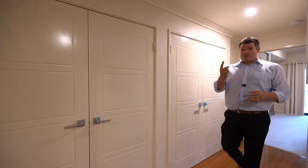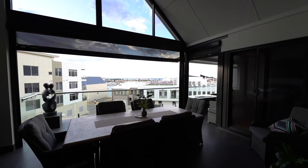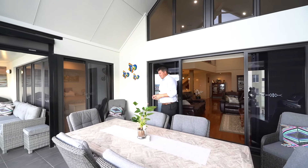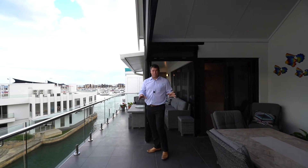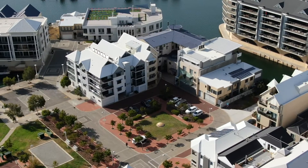Storage throughout the apartment is awesome. Solid hardwood flooring. Ducted reverse cycle air conditioning. And now we're out to the balcony — soaring ceilings again, plenty of space to entertain, or take in these absolutely breathtaking views.